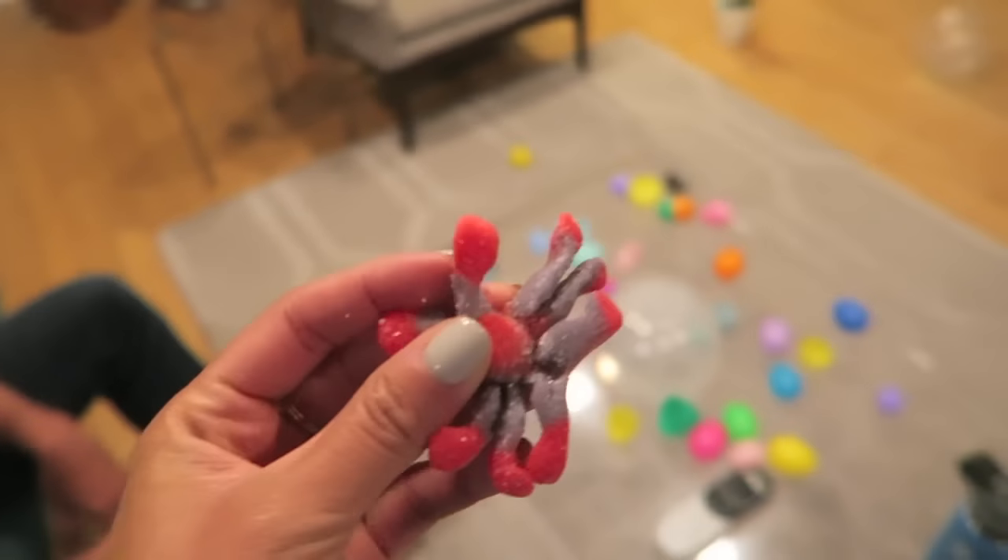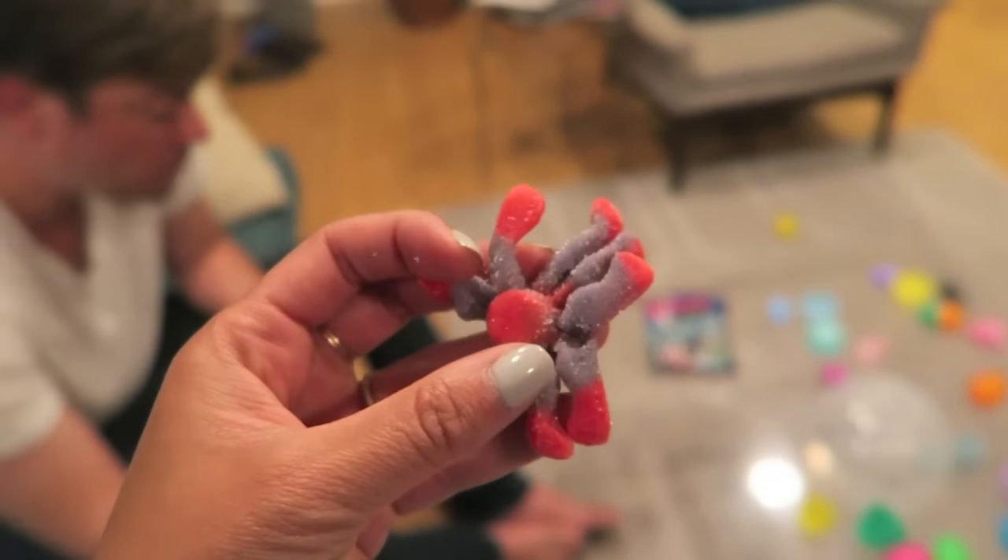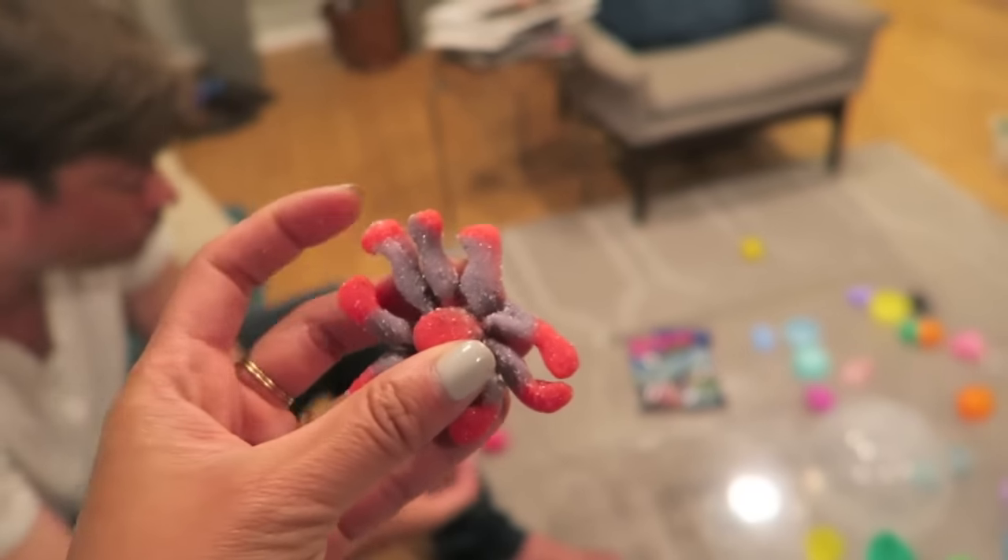We are really big fans of gummy candies in general around here, but I really like choosing something healthy for Jack, so I got him Bitsy's Brain Food.